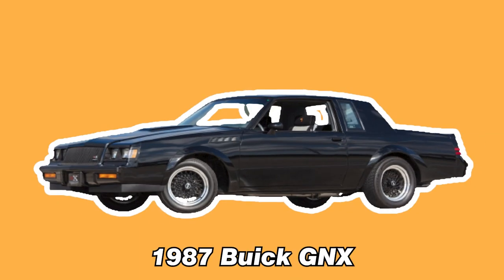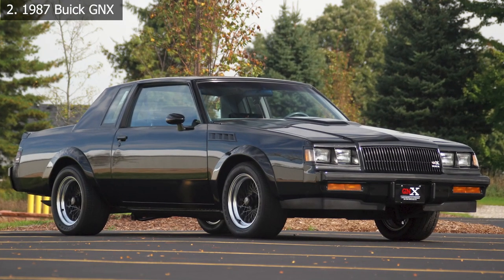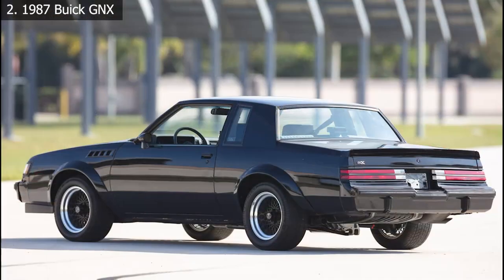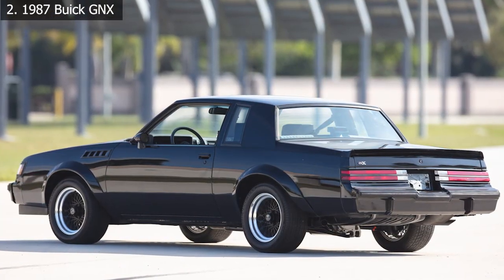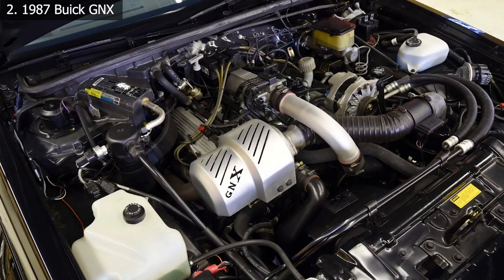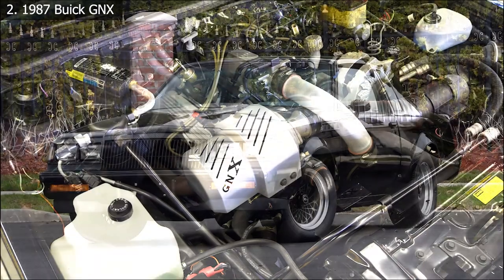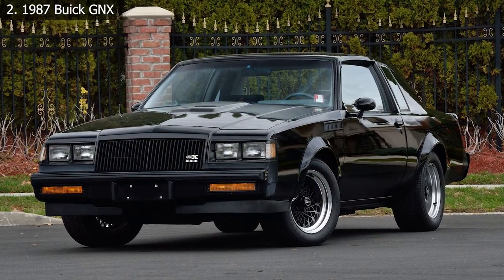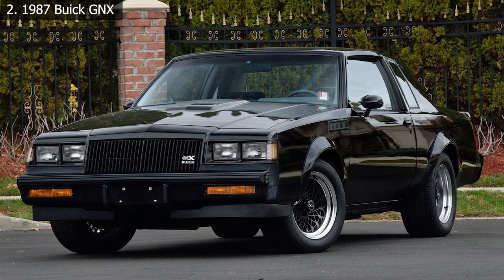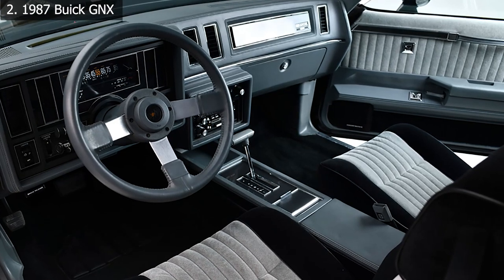Number 2: 1987 Buick GNX. Let's talk about what the Buick GNX fundamentally was: a McLaren-collaborated muscle car that looked like Darth Vader's helmet. When the GNX was introduced in 1987, it was among the quickest production vehicles ever made. It was co-developed with McLaren and had a turbocharged six-cylinder engine that produced more than 300 horsepower and 360 pound-feet of torque. The Buick GNX could run a quarter-mile in 12.7 seconds — faster than a Ferrari F40 — and accelerate from zero to 60 miles per hour in just 4.6 seconds.